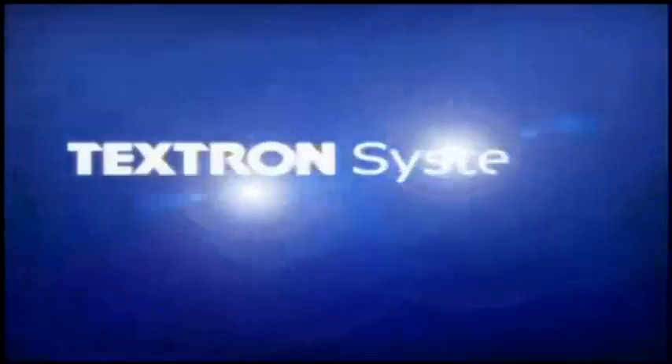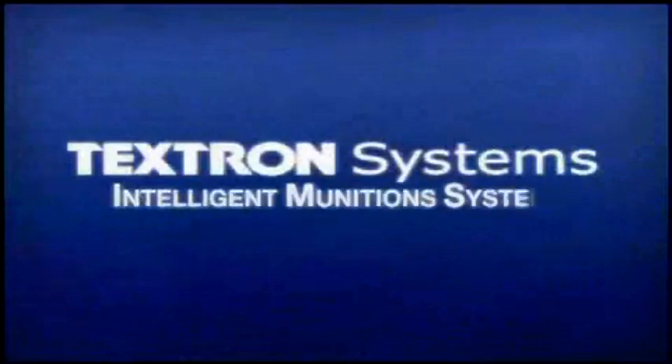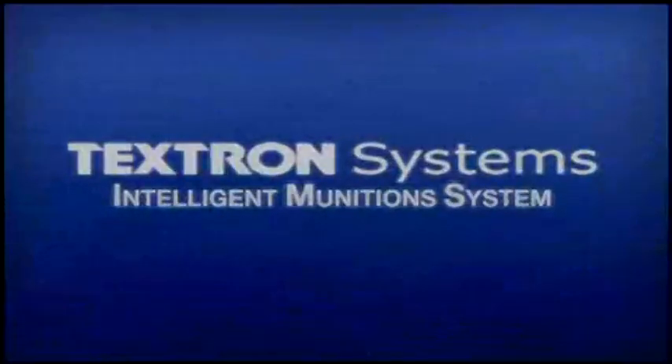The Textron Systems Intelligent Munition System, IMS, is a revolutionary network sensor-shooter system that combines detailed sensor intelligence with precision munitions to engage and destroy light-wheeled and heavy tracked vehicles as well as enemy personnel. It is based on the battle-proven sensor-fused weapon technology that produced tactical success during Operation Iraqi Freedom.